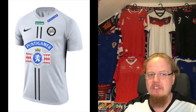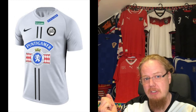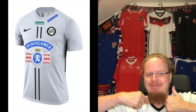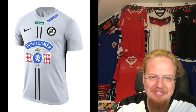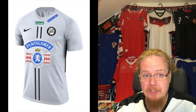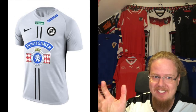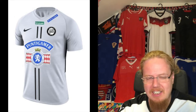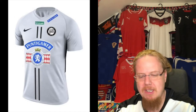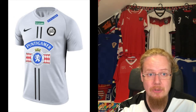The away jersey takes the gray theme further — it's light gray, and suddenly all the sponsors are in color, which gets a little much. But for some reason it's more vibrant than the home jersey — sponsors be thanked. The Puntigamer logo shows very nicely on this shirt. I also give this five stars, though it's not that great. I think Sturm Graz had much better sets in previous seasons under Lotto, and I miss Lotto for that.